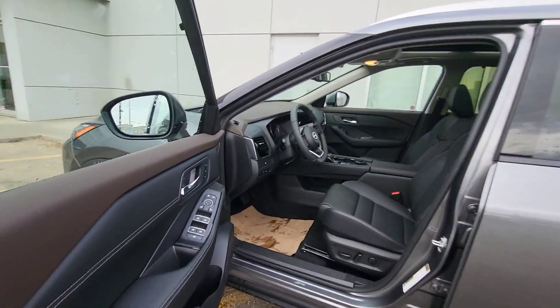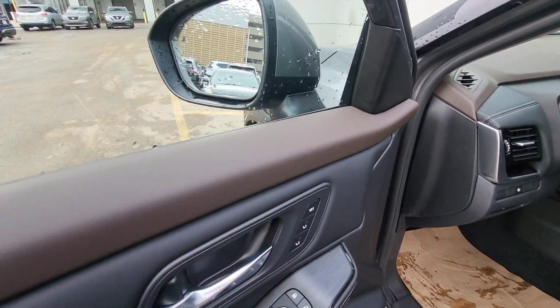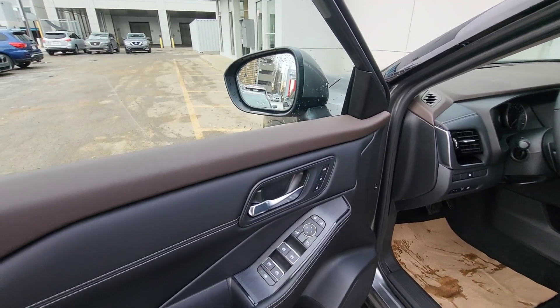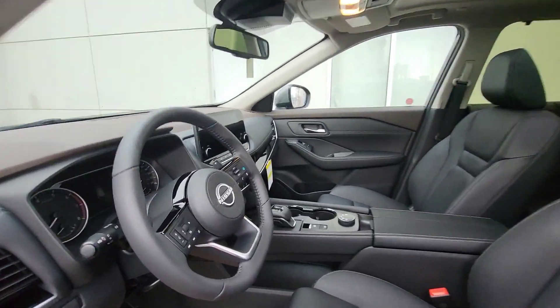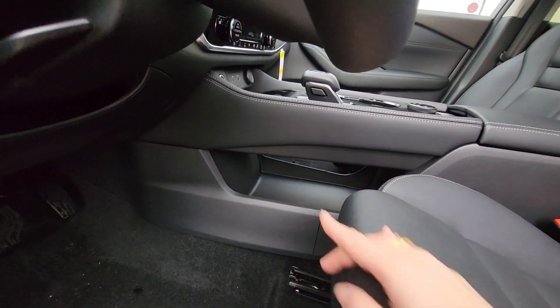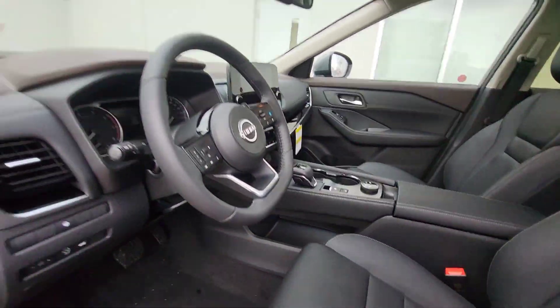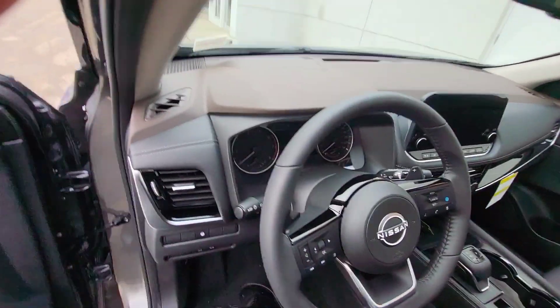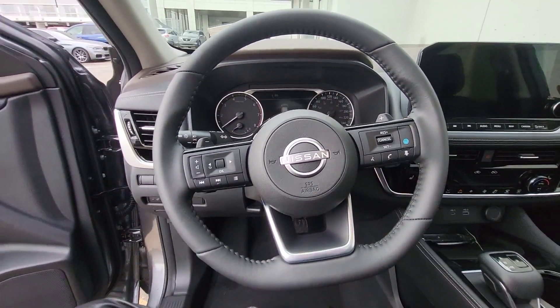Leather interior. You can set up the seats — it's a power seat, so it will set up the seats and the mirrors to the driver's adjustment. A really cool option is the storage elements just under the transmission shifter. Most Nissan vehicles have this.